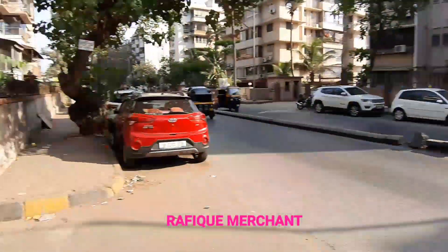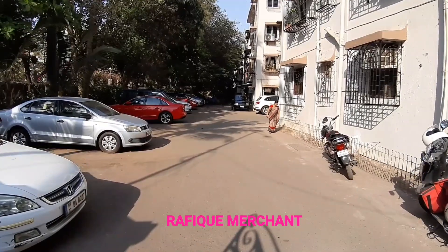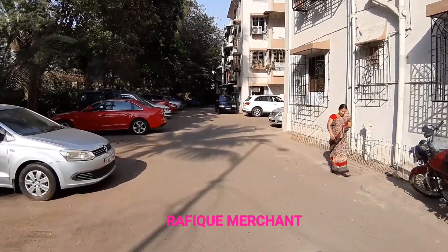Let's have a look at a 1BHK fully furnished with electronics in this beautiful, one of the oldest societies — ground plus four storeys, so a four-storey building without a lift. Let's have a look.